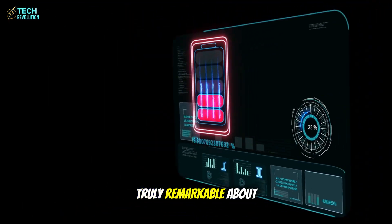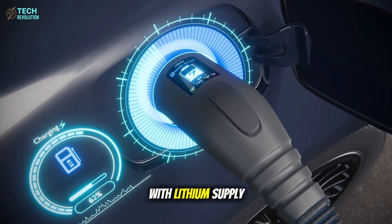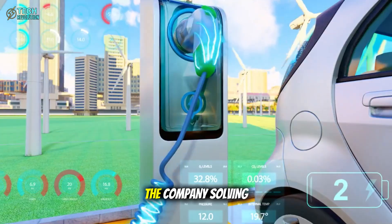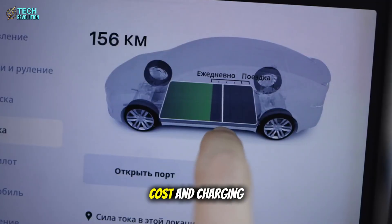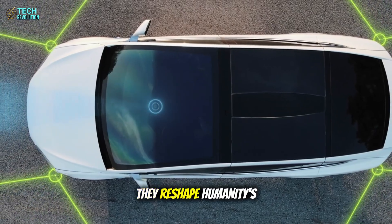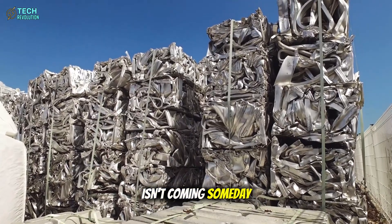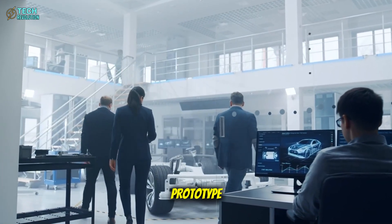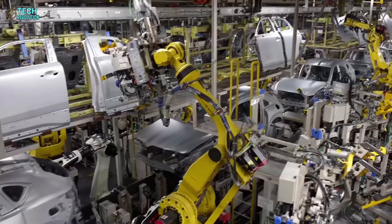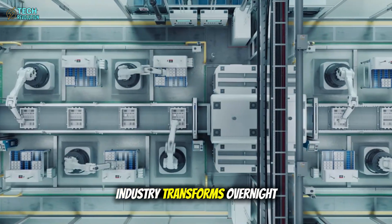And here's what's truly remarkable about this timing: Tesla's breakthrough coincides perfectly with lithium supply constraints and mounting environmental pressure on traditional mining. The company solving energy density, cost, and charging speed simultaneously doesn't just win the EV market — they reshape humanity's relationship with energy itself. The aluminum age isn't coming someday. Based on Tesla's prototype performance and factory preparations, commercial production begins in 2026. When 90-second charging becomes reality, the entire transportation industry transforms overnight.